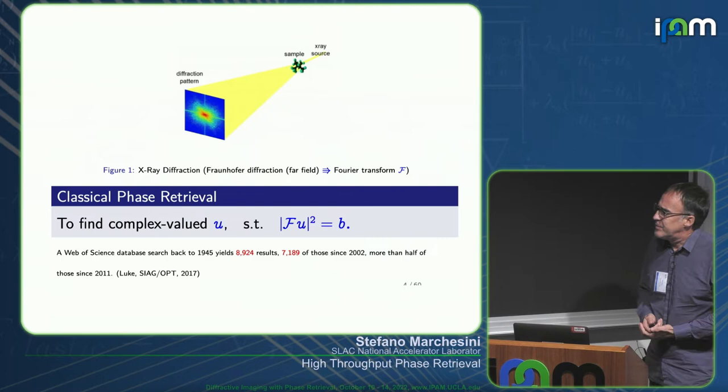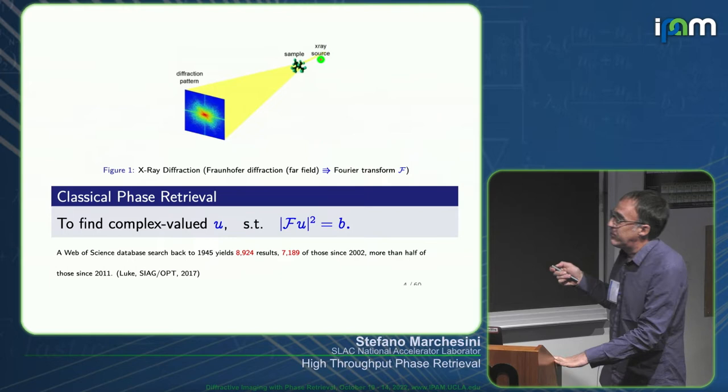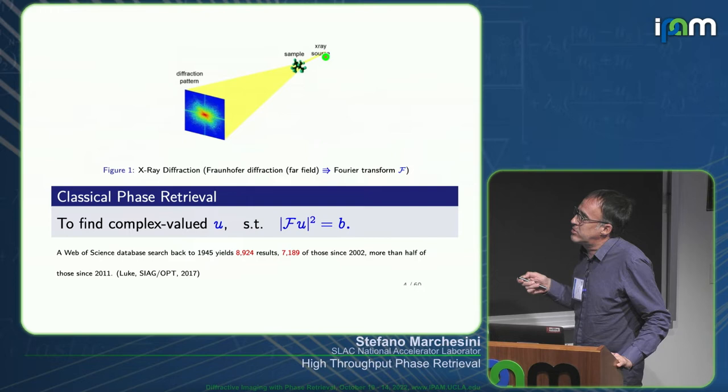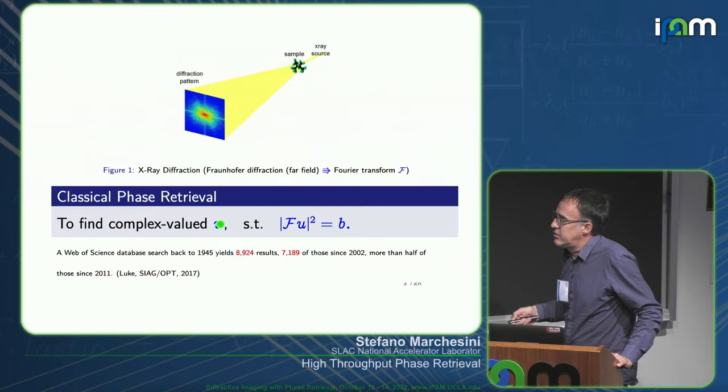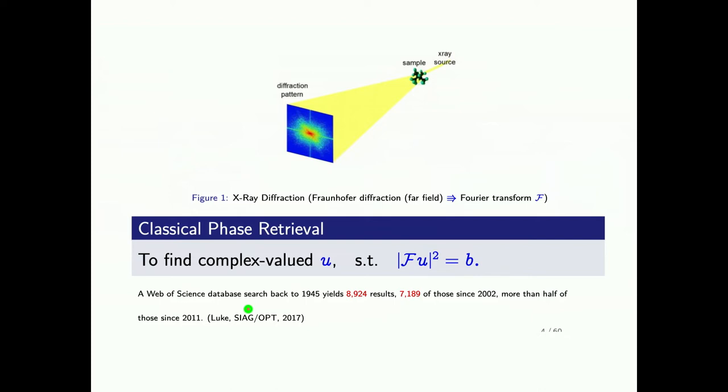The standard classical method in diffractive imaging — what this workshop is all about — is: you have an X-ray source, hit a sample, collect the Fourier transform amplitude, and then you have to find the reconstruction. There has been a lot of work in this. There was a paper about five years ago by Russell Luke in the SIAG optimization group showing that the number of papers in phase retrieval is almost three per day, if you divide how many papers there have been.